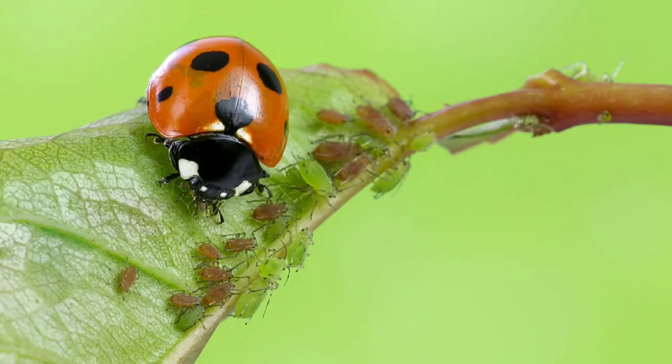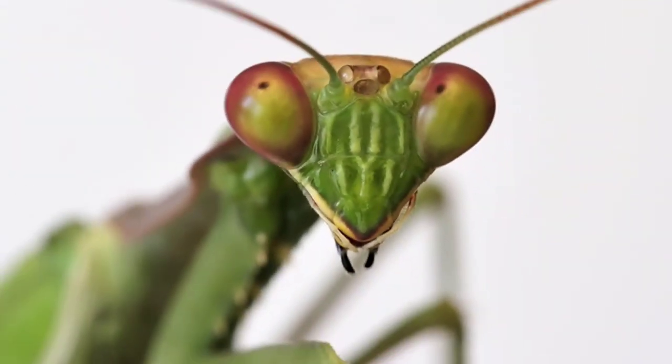Beneficial insects in the garden. The average backyard is home to thousands of insects, but you may be surprised to learn that only about a tenth of these are destructive. In fact, most are either beneficial or harmless.